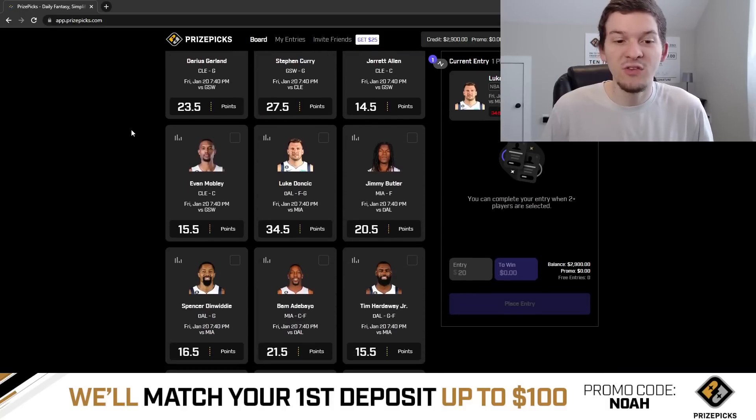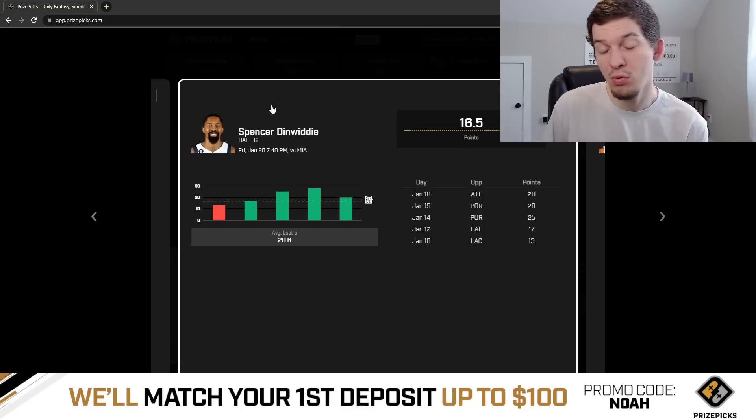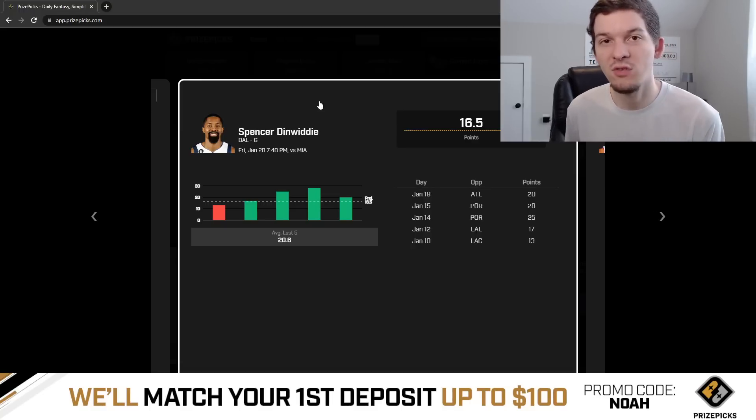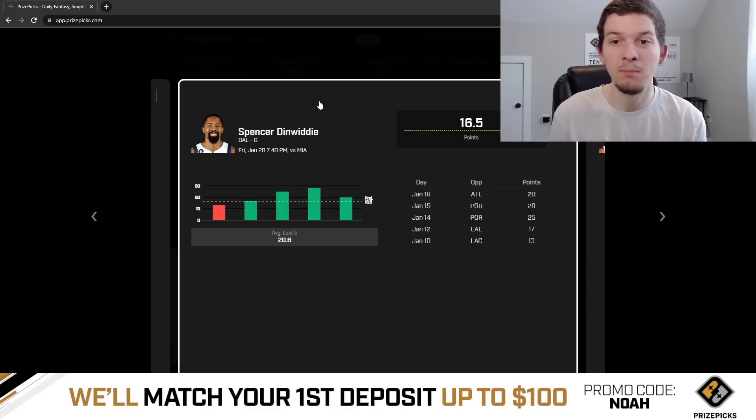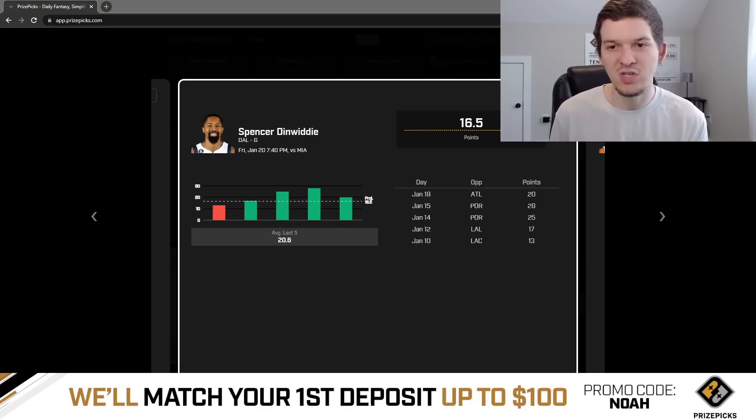I've got two points props I like for today. We'll start off with the first play — I'm going to talk about Spencer Dinwiddie, his points prop sitting at 16 and a half today. And I do like the over here for Spencer Dinwiddie. You look over his last five games, he's been playing pretty well lately. He's gone over in four straight. I don't want to look too much into his recent games, though. The reason I really like this prop for today is that Christian Wood is out for the Mavs. And Christian Wood being out is really, really big for Spencer Dinwiddie. Spencer Dinwiddie has actually been the biggest beneficiary this season with Christian Wood off the floor. Without Christian Wood, Luka has a 39% usage rate — really not surprising, as Luka has been dominating the usage in this Mavs offense this season.